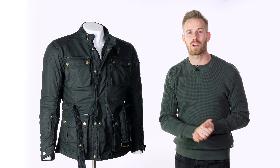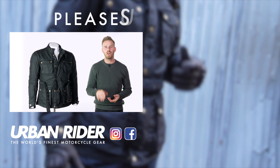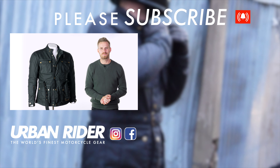Check the size guide at urbanrider.co.uk if you have any questions, and do leave your comments, questions and feedback in the section below — we always love hearing from you. Thank you very much for watching, and subscribe to our channel to be the first to find out about the world's finest riding gear. See you again soon, goodbye.